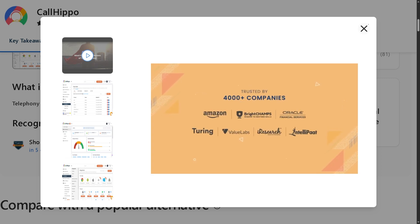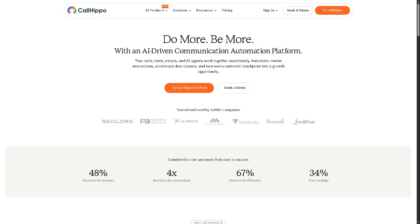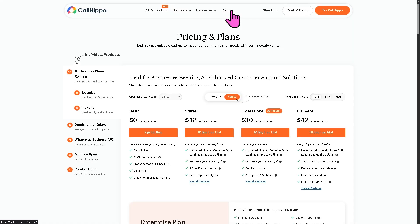Let's begin. CallHippo is a cloud-based VoIP, or virtual phone system, business telephony and call center software. It lets businesses make and receive calls over the internet without needing traditional phone lines or hardware. If you go to the official website, you would notice that it offers one of the most affordable pricing and plans.